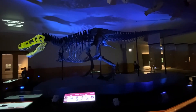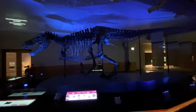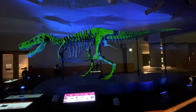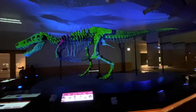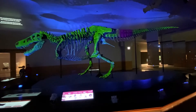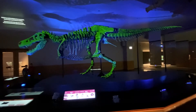Sue's skull is studied so often that we keep it in a separate display case in this exhibition. But the skull isn't the only thing that researchers are interested in. Scientists have photographed, measured, scanned, molded, sliced, drilled, and 3D-printed Sue's bones. All of this research has helped us learn more about how T-Rex grew up, hunted, ate, and died.